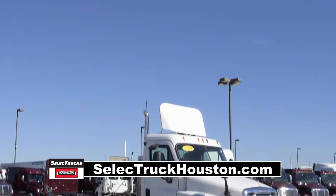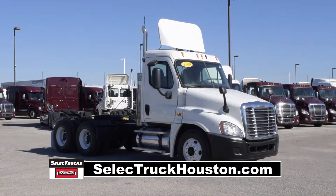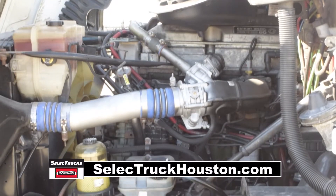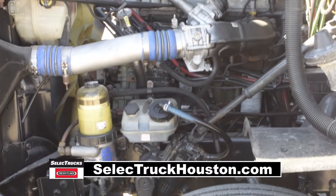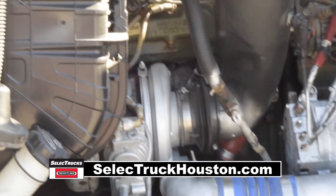Today we have a group of very nice 2009 Freightliner Cascadia day cabs that were fleet maintained by a major U.S. fleet. These Cascadias have a very fuel efficient Detroit 14 liter 455 horsepower engine with a 10 speed transmission.